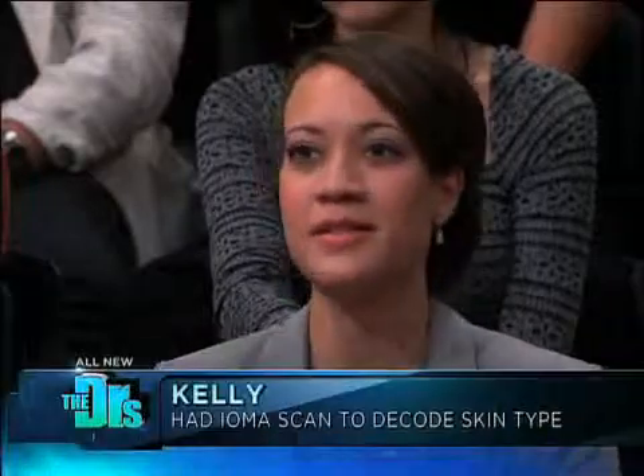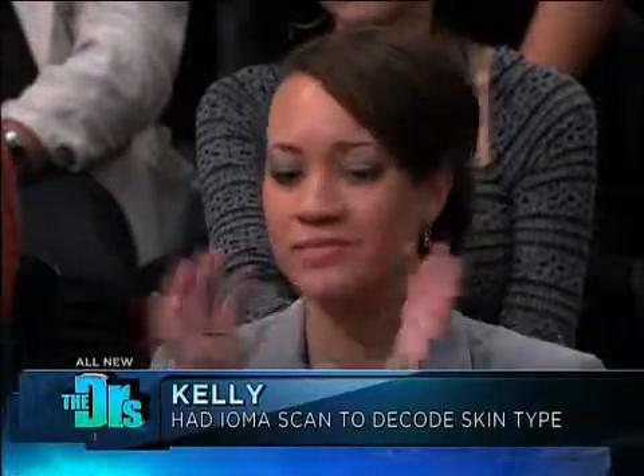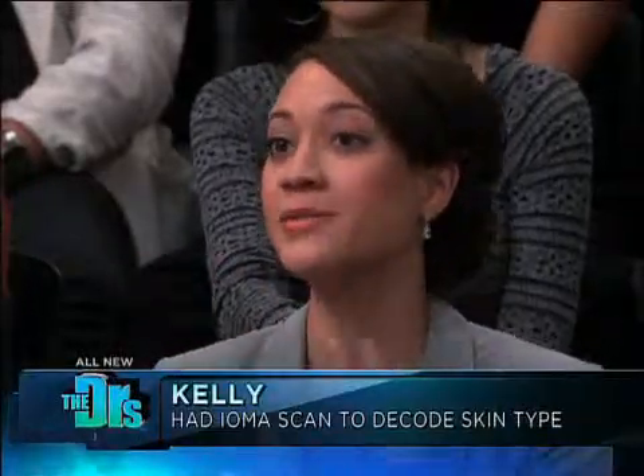Kelly joins us here today. So what did you think? Pretty high-tech stuff, right? Yeah. Kelly, what did you learn? Well, I learned that since moving here, the dryness has just gone crazy on my face. So I learned how to actually take care of that and what products to use, which would make it a lot easier.